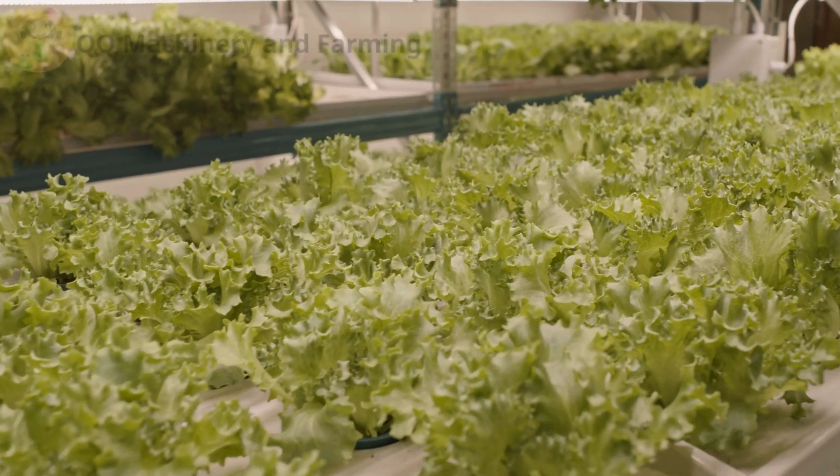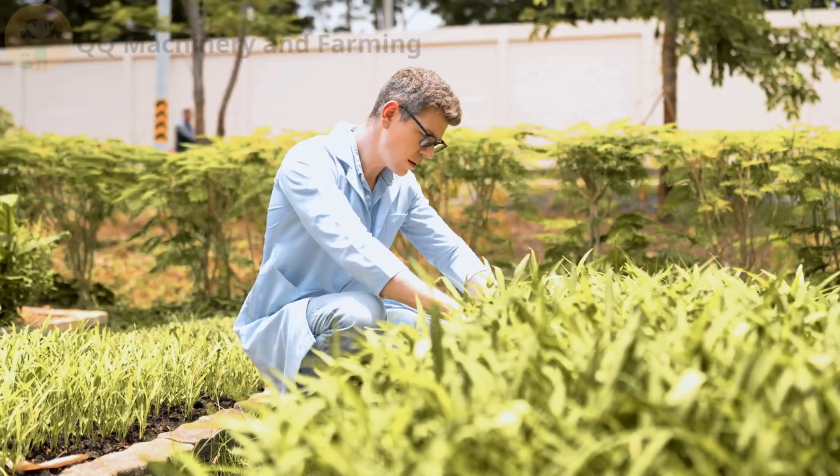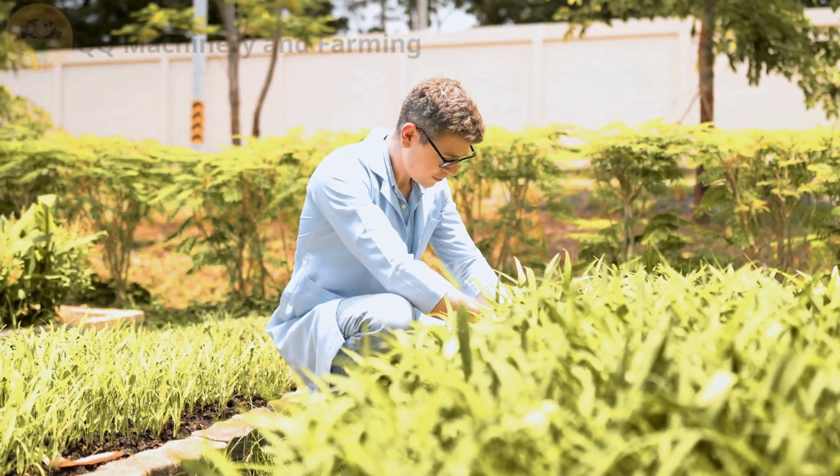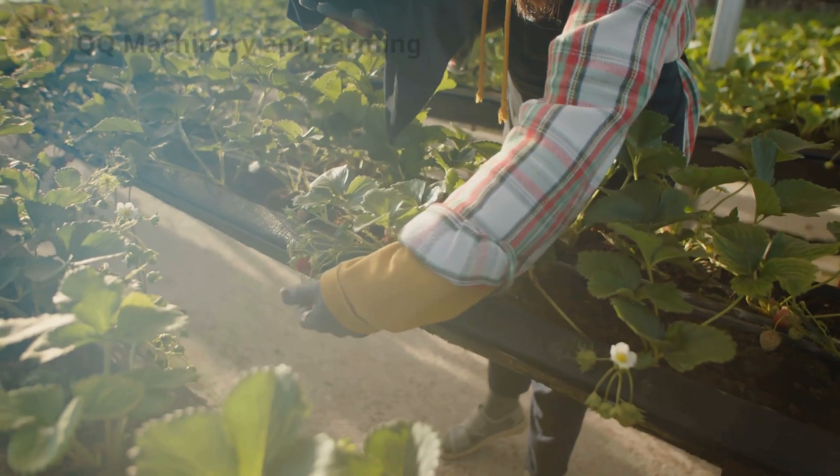Issue number two: incorrect pH levels. Maintaining the right pH level is crucial in hydroponic farming. A pH imbalance can prevent plants from absorbing essential nutrients, even if your nutrient solution is perfect.